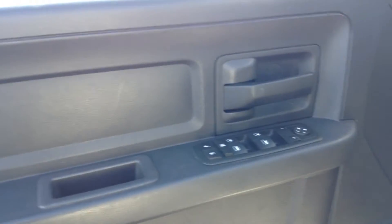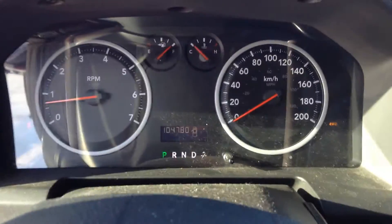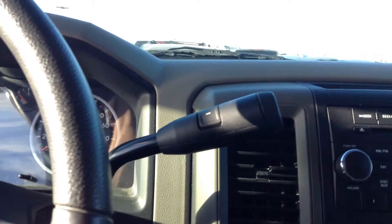You've got your side steps already installed as well. Up inside, power windows, power locks, and power mirrors. You get your light gray cloth interior with the six-person bench seats. It's 104,780 kilometers on this one, so nice little mileage on it as well.